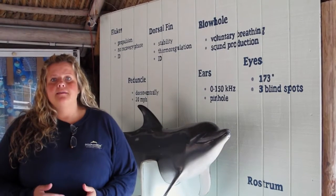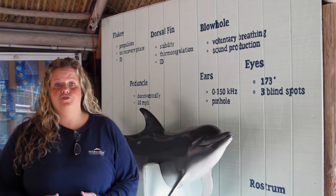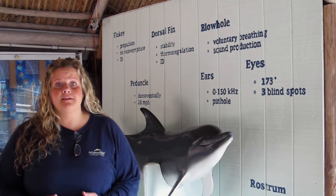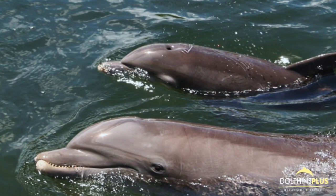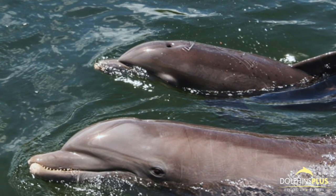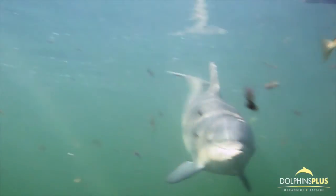By examining the sounds in conjunction with the behavioral context, we as researchers will begin to understand the specifics of dolphin communication. We hope you learned a little bit about mother-calf communication. There is still lots to be learned about how dolphins communicate with one another.